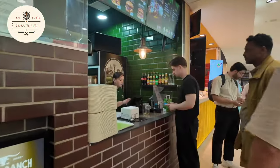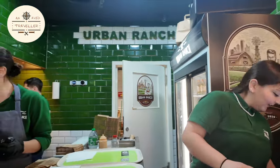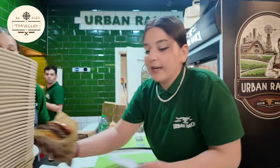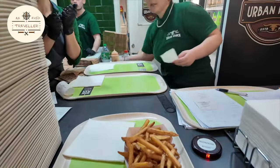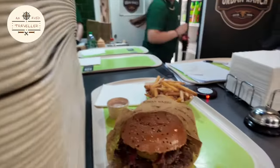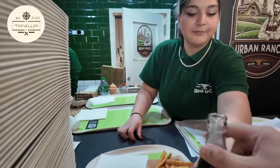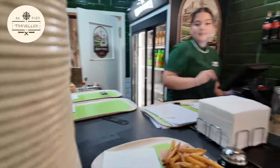Hey guys, my order is ready, so I'm just going to go get it. Oh, thank you so much. The fries and a drink. Look at that. Check this out. Thank you so much. I got some tissues, let's go eat.